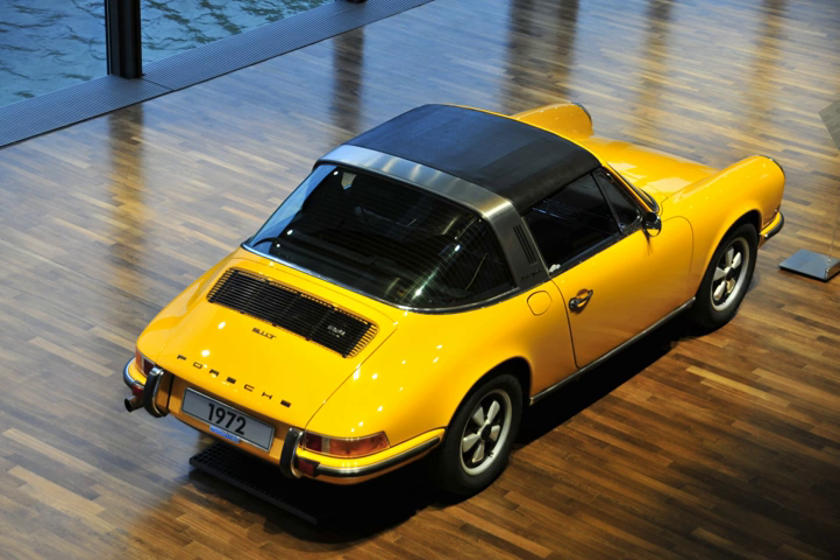Targa Top, or Targa for short, is a semi-convertible car body style with a removable roof section and a full-width roll bar behind the seats.